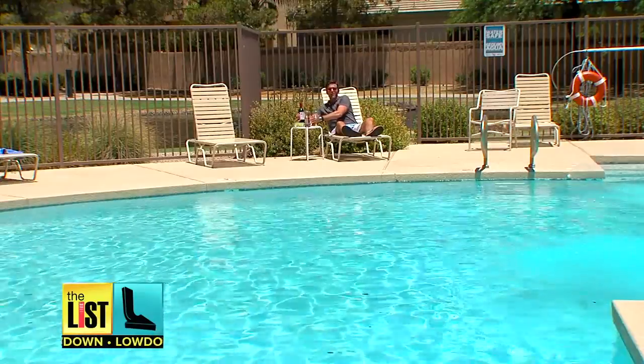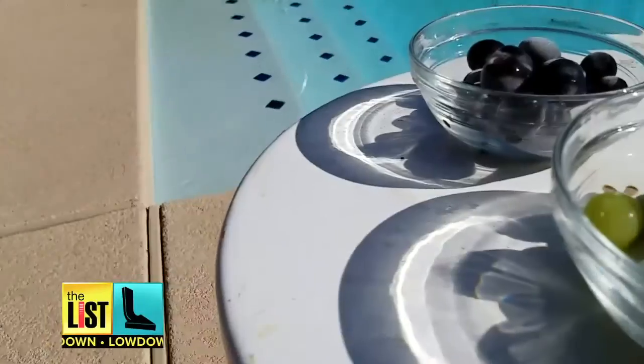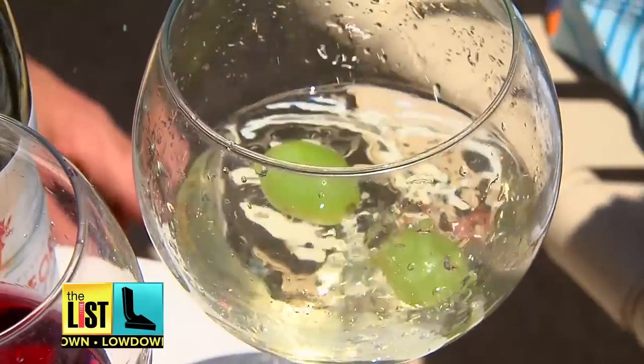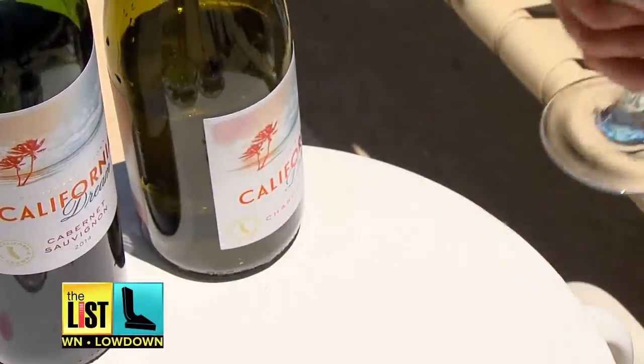Third on our list, any wine lover knows that water in your wine is no bueno. That's why you put in frozen grapes. Use green grapes for white wine and red grapes for red wine for a flavor-enhancing hack that'll keep your wine chilled.